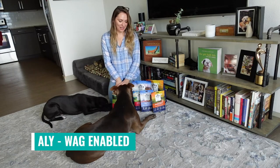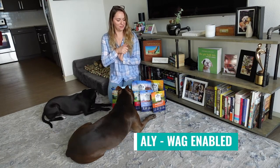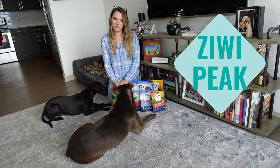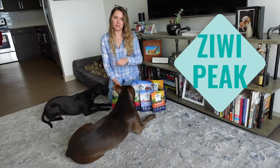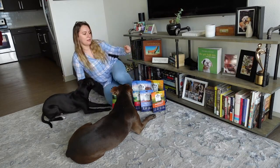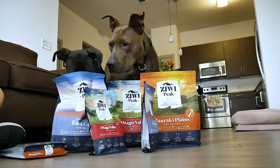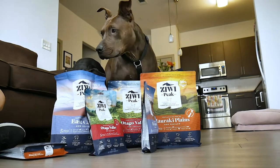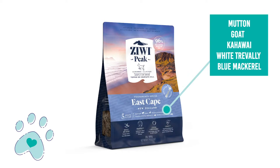Hi guys, this is Ali from Wag Enabled. Today we just want to let you know about Ziwi Peak's new flavors. We've been fans of Ziwi's for a very long time, but this year they've introduced some new flavors. The new flavors are inspired by different regions of New Zealand and all of them include five different meats and fish, which is really great to add some variety to your dog's diet.